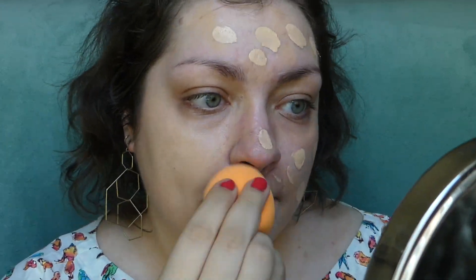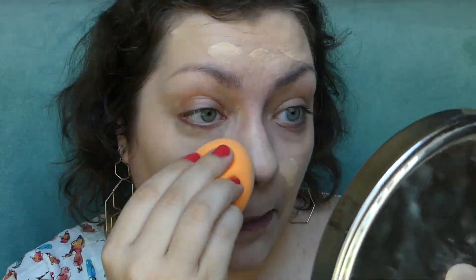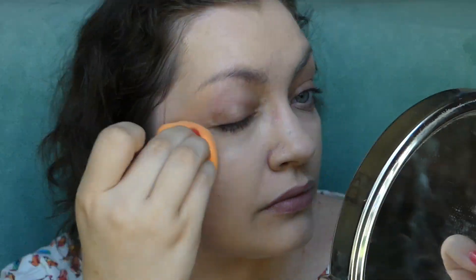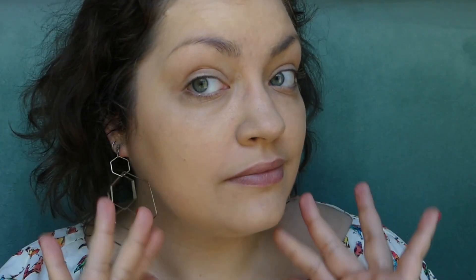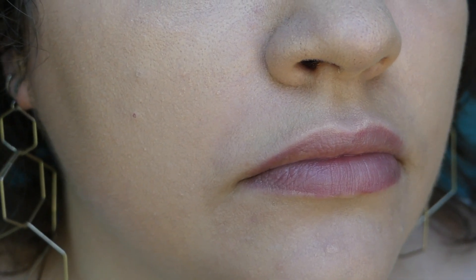I went ahead, did the primer, did the concealers, and then did just a sponge application for that day. It didn't apply as smoothly — I wasn't sure if that was because of the primer or because it dried really quickly and I was working with my whole face rather than in sections. I think it's the latter. That being said, it still looked fine. It was buildable. I made it look okay. However, I was able to see that this definitely oxidizes, and gets quite orange — which was a huge bummer.